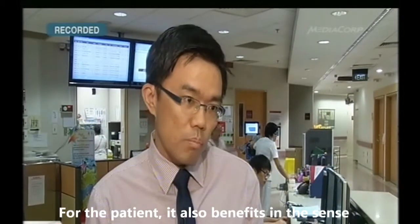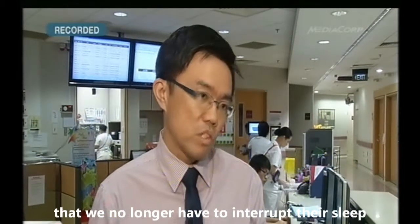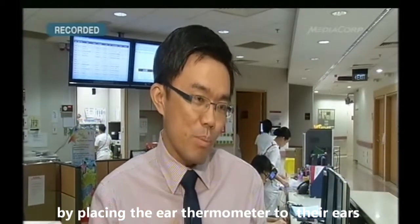For the patient, it also benefits in the sense that we no longer have to interrupt their sleep by placing an ear thermometer into their ears.